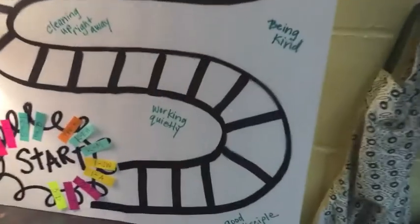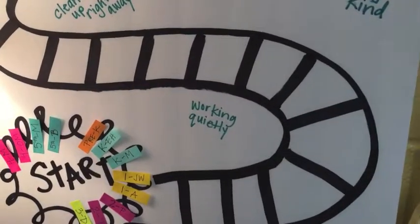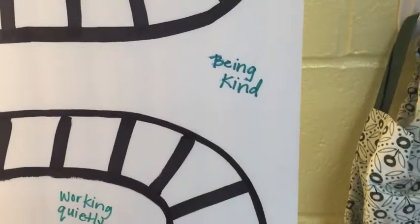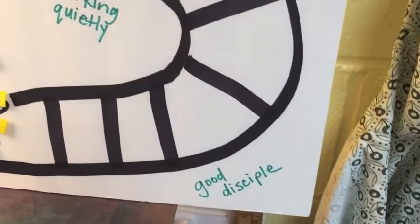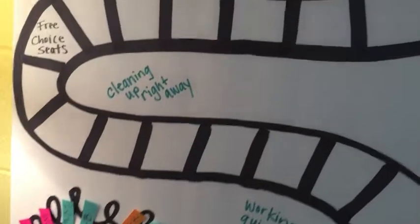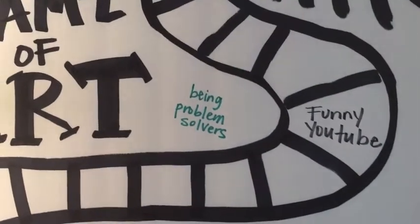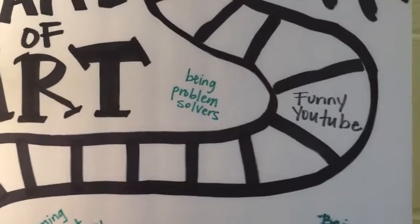You can move your piece if your class is working extra quietly that day, maybe they're being extra kind to each other, maybe you're being good disciples, maybe you're cleaning up right away when it's time to go, or maybe you're being problem solvers.